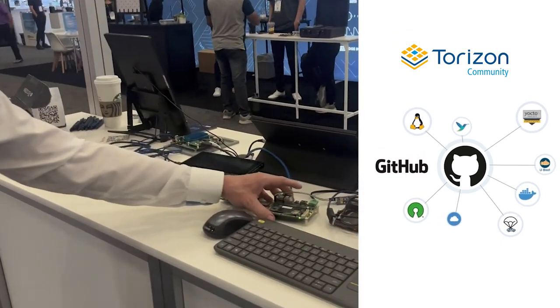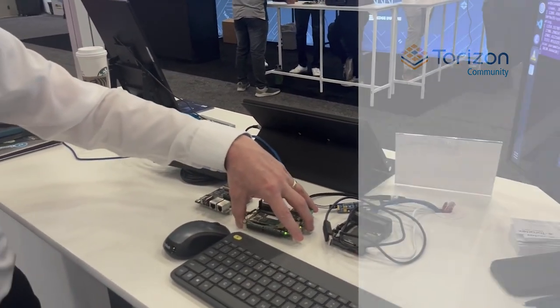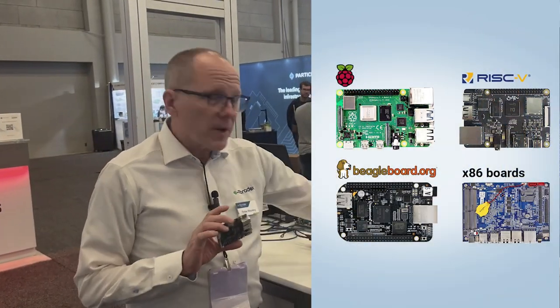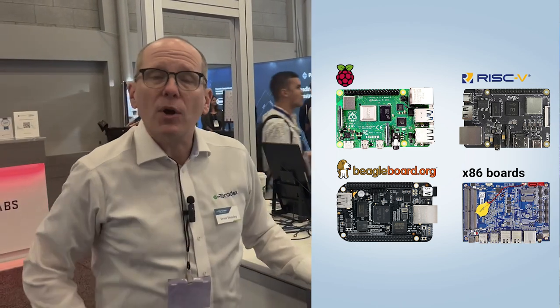We're talking about all things Torizon and specifically our new open source community project for running Torizon on a wide variety of hardware. Torizon is our client operating system and cloud infrastructure for managing Toradex hardware. We now support things such as the BeaglePlay, the Raspberry Pi, and several members of the Raspberry Pi family, and we can support your custom hardware today.